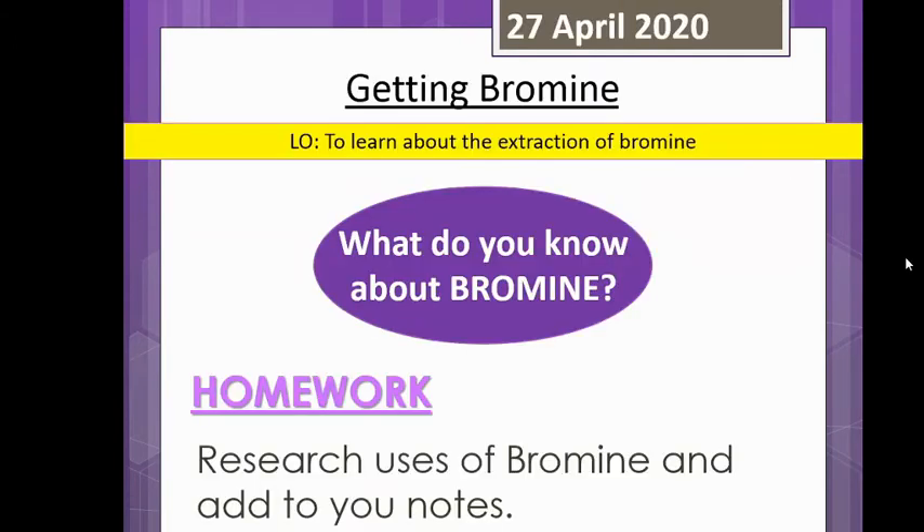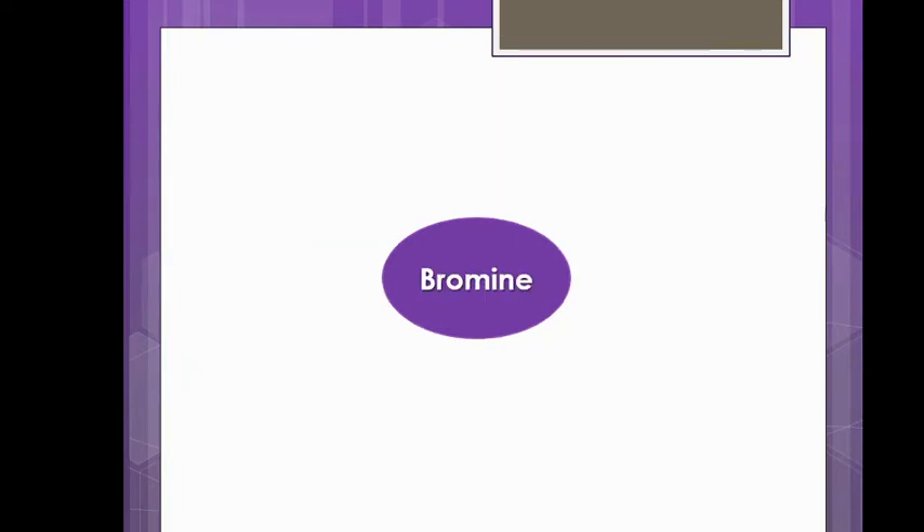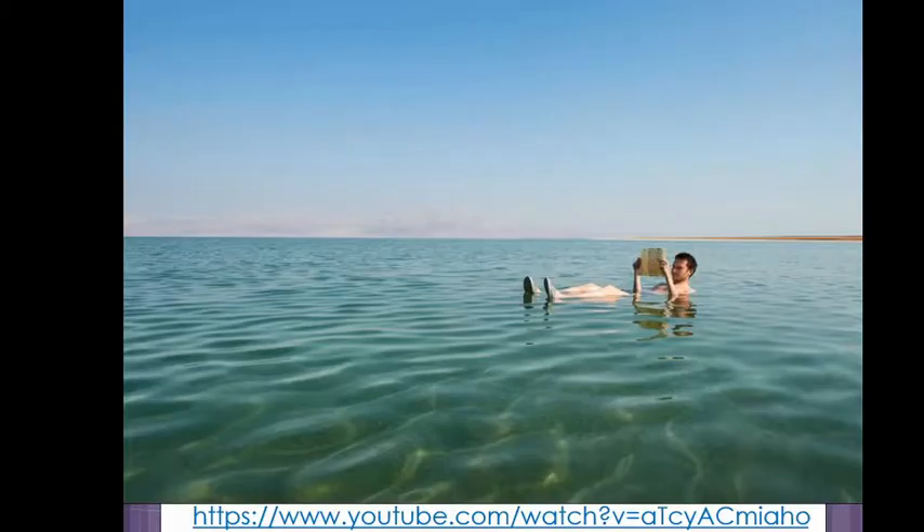Today we are focusing on bromine. Those of you who have an Edmodo, hopefully you've had a chance already to have a think about this and share any ideas that you already know about bromine. In the review webinar that will take place after this session, we'll share some of these ideas. As I said, there's something a little bit strange about bromine.